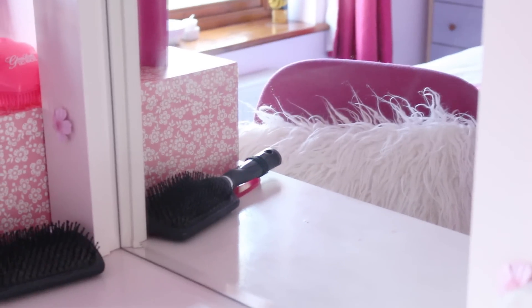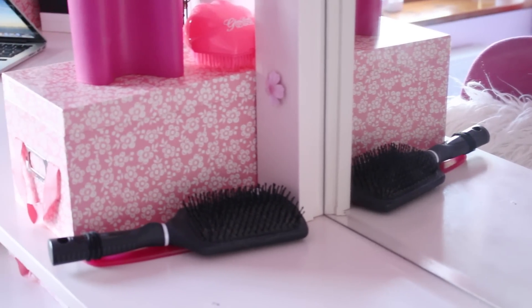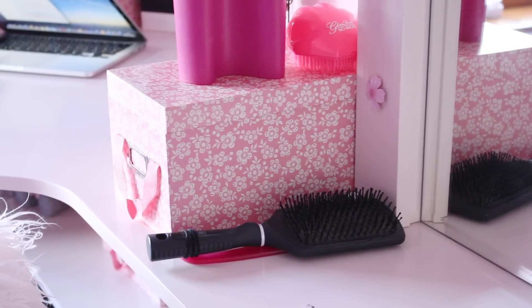I just keep my hair brushes and my makeup brushes there, on top of this box. I have quite a few of these boxes in my room as you will see throughout the video, and they are from Laura Ashley.